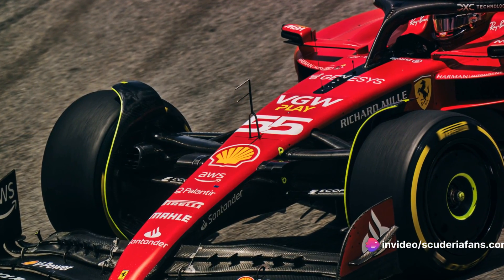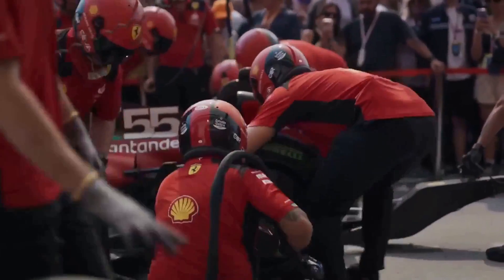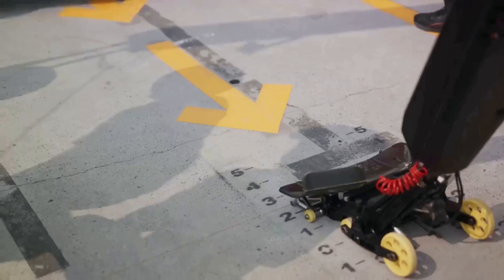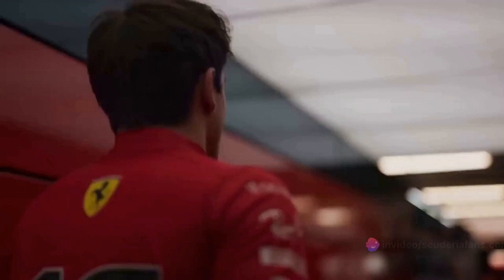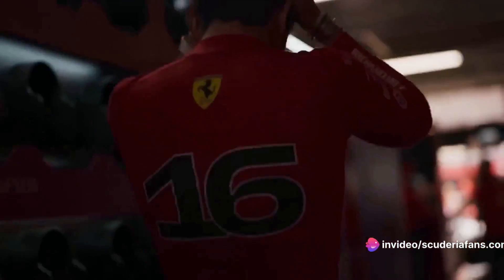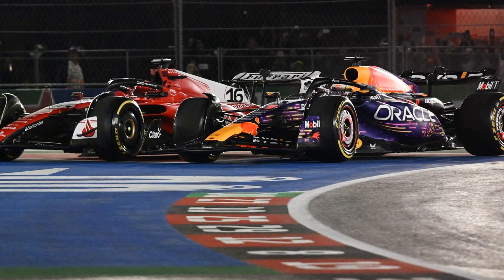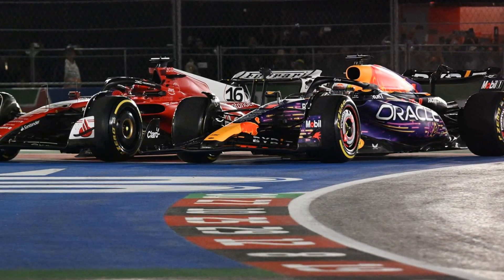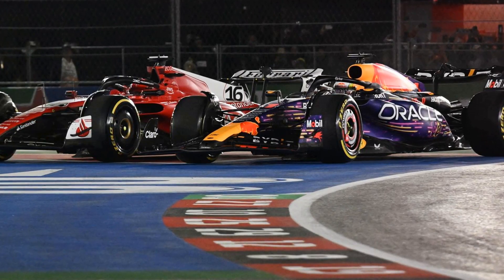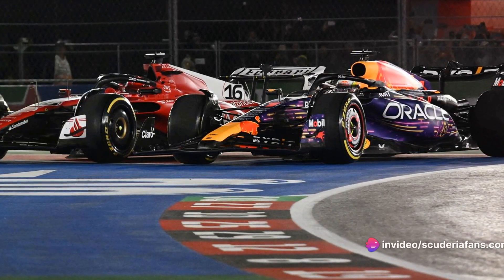In 2023, Ferrari made some significant changes. They moved the attachment point of the nose tip from the first to the second flap — the ones with a larger cord. This is a characteristic observed in many cars. The first flap, often referred to as the main plane, has a similar span along the width of the wing profile. Interestingly, Red Bull's second flap shows a similar configuration, but it's wider by a few millimeters, especially at the ends.